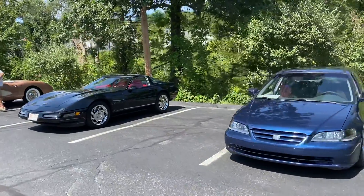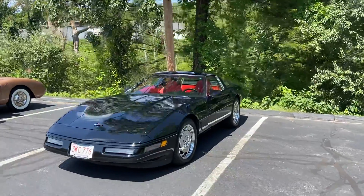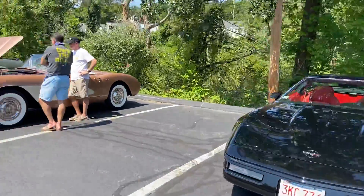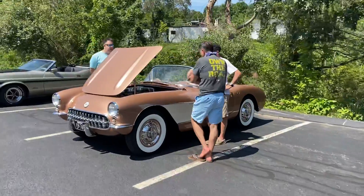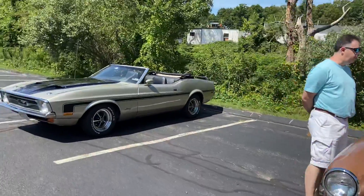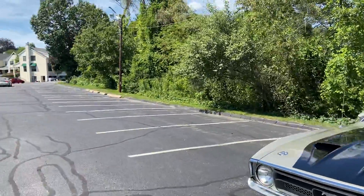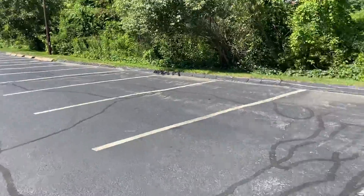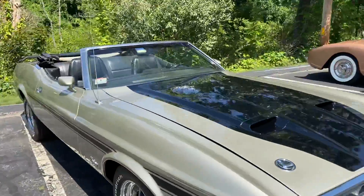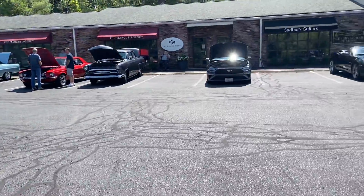And then we've got some 80s or maybe early 90s bed action right there. I missed a cool Mustang Cobra that was out here — they drove off. But there we go, that's who's out here today so far.